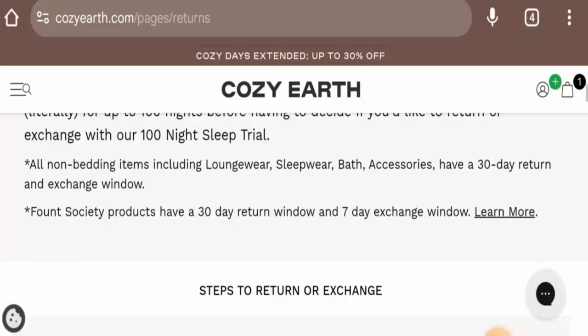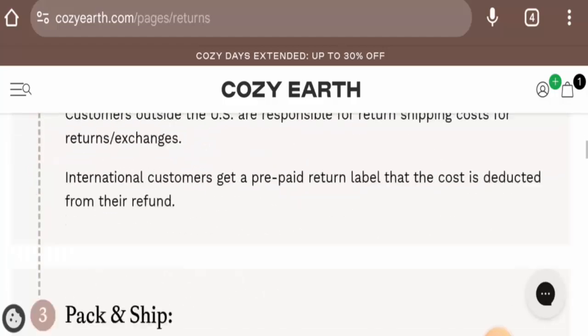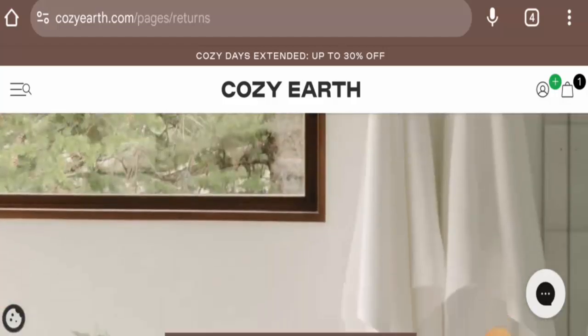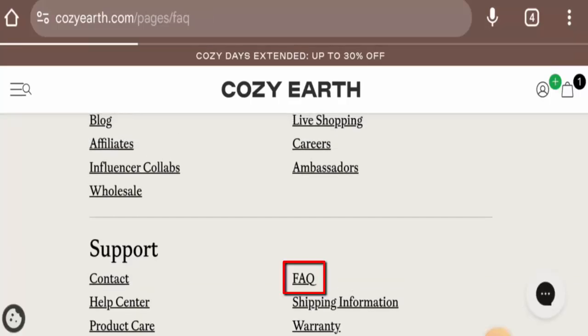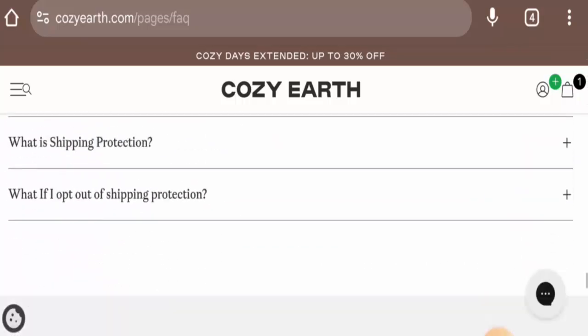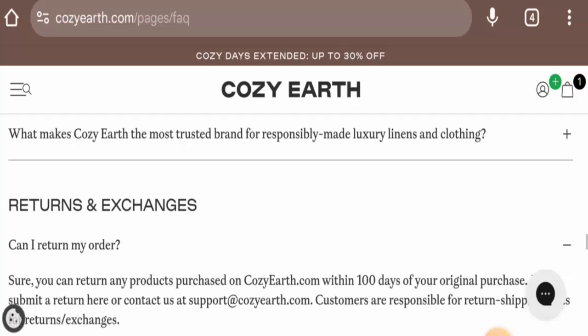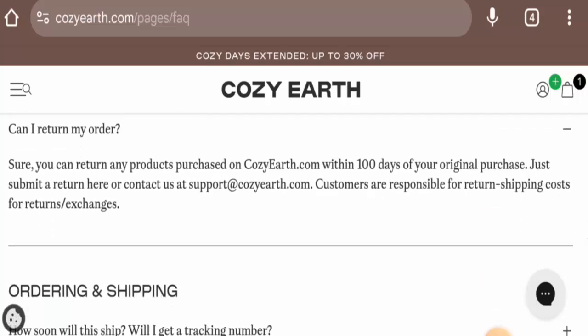Now let's check the return and refund policy. They mentioned that if you want to return your product, you have 30 days after delivery. Once approved, your refund will be sent to your original payment method. You can also go to the FAQ section and check the return section — they mention that you can return the order within 100 days of your original purchase.